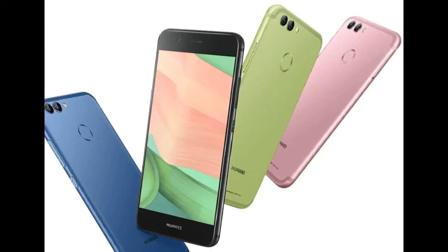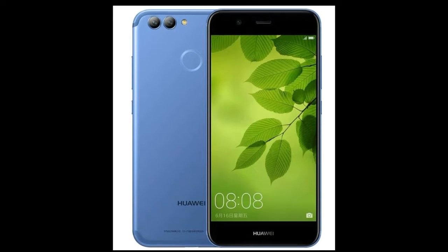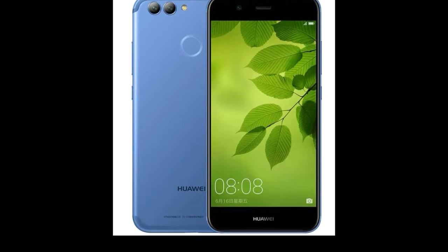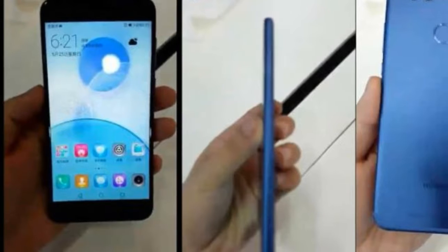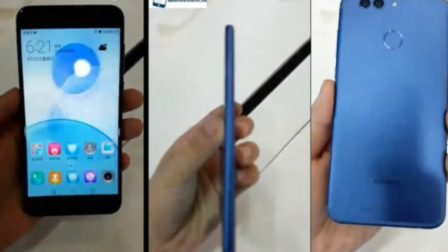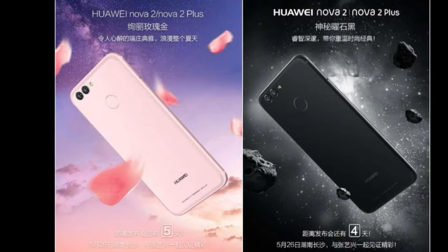The Nova 2 Plus is a 5.5-inch variant. Both of them are powered by the Octa-Core Kirin 659 SoC and a 12MP rear camera with 1.25-micrometer pixel size, f/1.8 aperture, with a secondary 8MP camera for depth information and optical zoom.